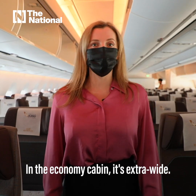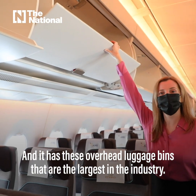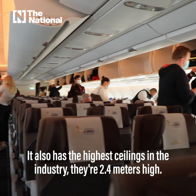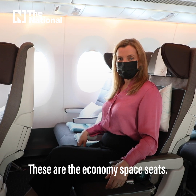In the economy cabin it's extra wide and has overhead luggage bins that are the largest in the industry. It also has the highest ceilings in the industry at 2.4 metres high, which really gives you that sense of space. These are the economy space seats.